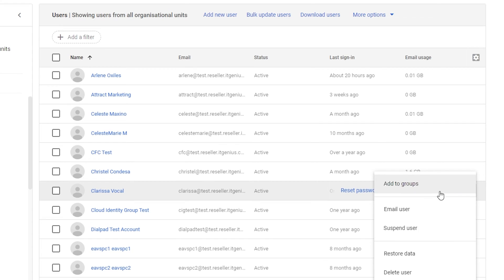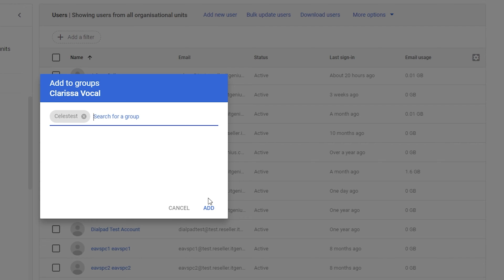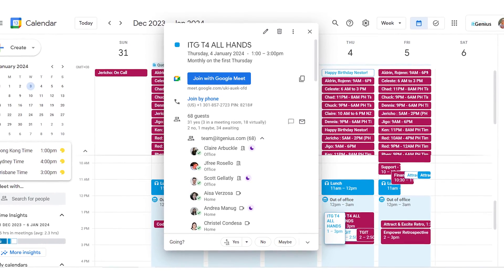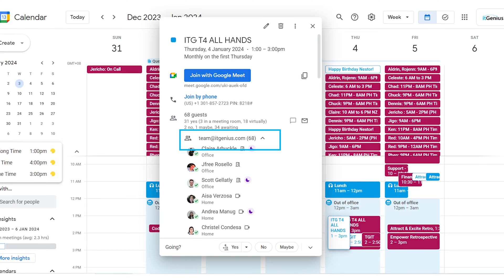Here's a tip for power users. If you're the admin of your Workspace account, you can create groups, and with those groups add different staff for your different teams in the business, then invite a group to a calendar event. If you have a group-based recurring meeting, any time a new staff member joins, all you need to do is add them to the correct group and they will retroactively receive an invitation to any recurring meetings that group has been invited to — perfect for the weekly all-hands or the sales team's weekly sales meeting.